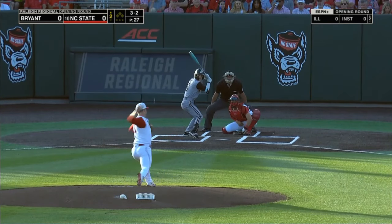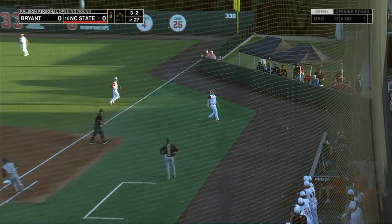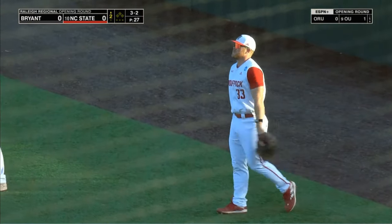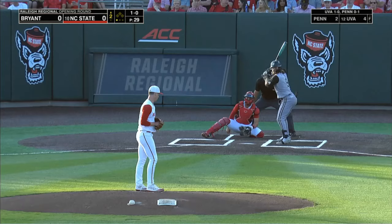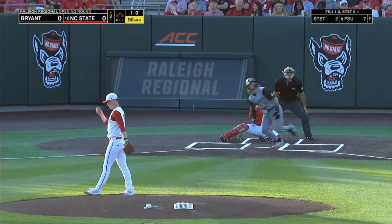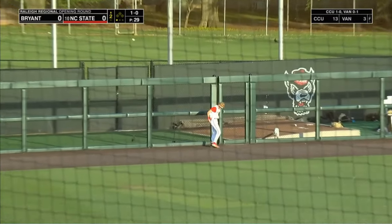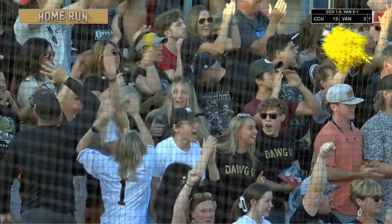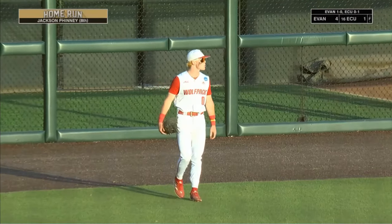Bryant hitter's up in the zone, up out of the zone. It's in the air, right side of the field in foul territory — Pennington's there, there's one away. Jackson Finney tags that one into left field — oh, that's gone! Jackson Finney with a solo home run! The Bryant fans on their feet! And the Bulldogs take an early 1-0 lead!